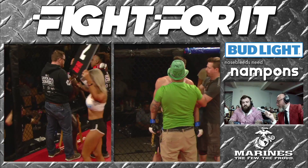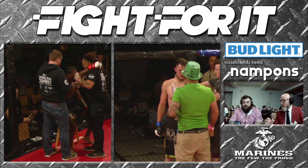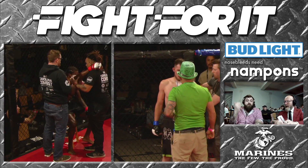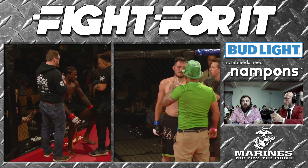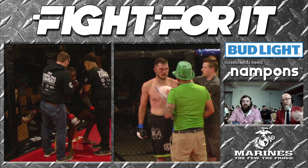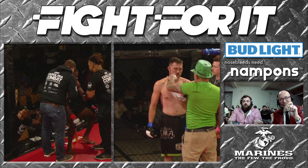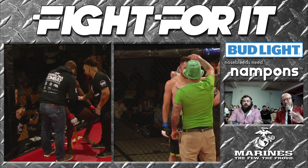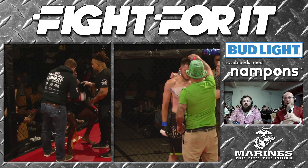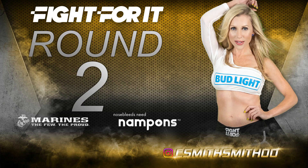You grappling guys are always saying position before submission — it gets lip service, but rarely do we see it put into play in MMA. It matters more in MMA than in grappling, in my opinion, because the consequences for losing your position are greater. He almost went all in on that head and arm choke but decided no, it's not quite perfect. Let me keep this good position and continue to land those little short shots, making the plague doctor's life miserable in the process.